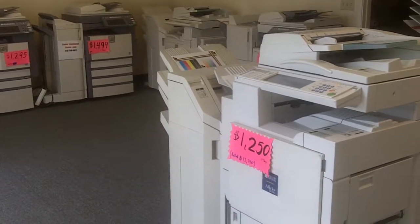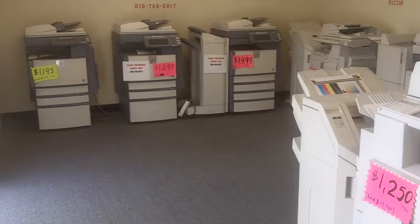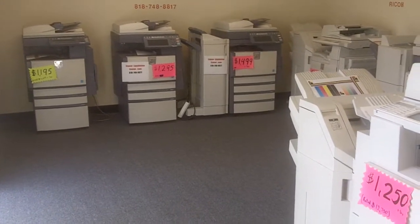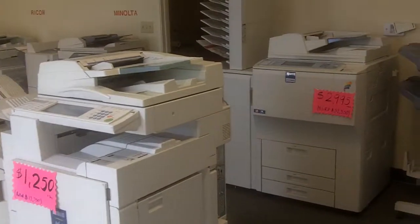Welcome to Copier Liquidation Center. We are liquidating bank repo copy machines. We have a lot of copiers to liquidate and the prices are very, very low.